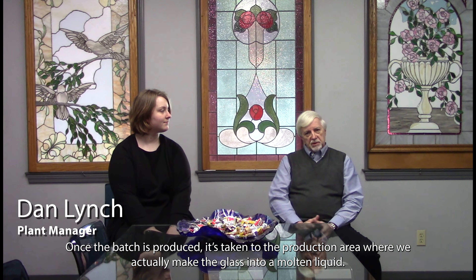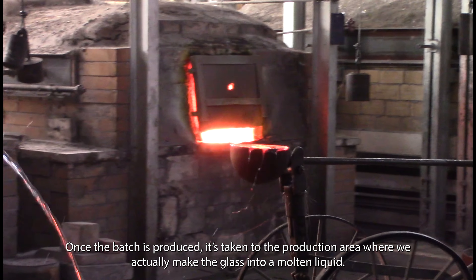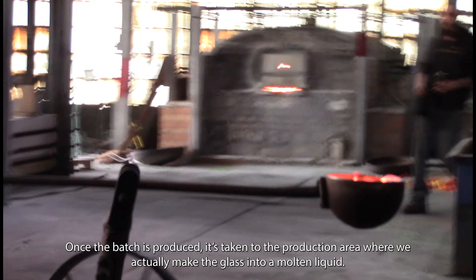Paul Wismont Glass Company starts with the batch making process. Once the batch is produced, it's taken to the production area where we actually make the glass into a molten liquid.